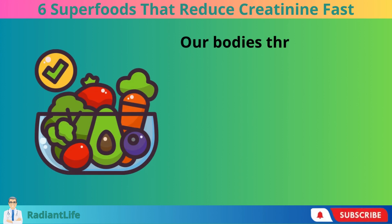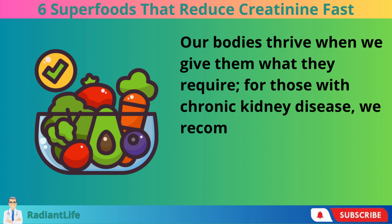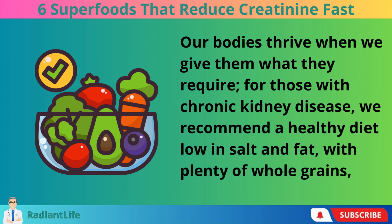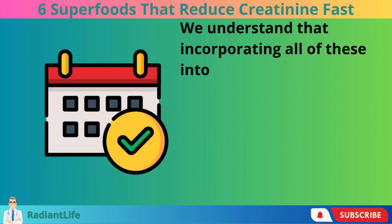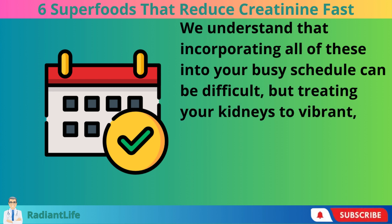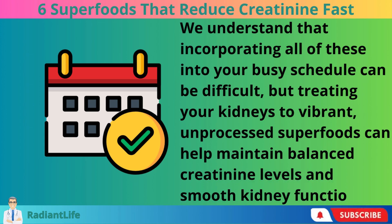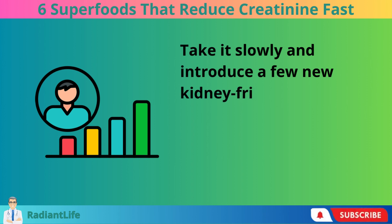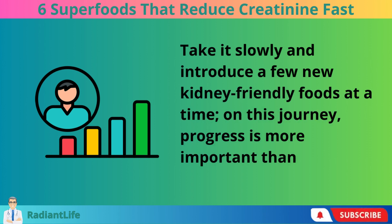Our bodies thrive when we give them what they require. For those with chronic kidney disease, we recommend a healthy diet low in salt and fat, with plenty of whole grains, fruits, and vegetables. We understand that incorporating all of these into your busy schedule can be difficult, but treating your kidneys to vibrant, unprocessed superfoods can help maintain balanced creatinine levels and smooth kidney function. Take it slowly and introduce a few new kidney-friendly foods at a time — progress is more important than perfection.